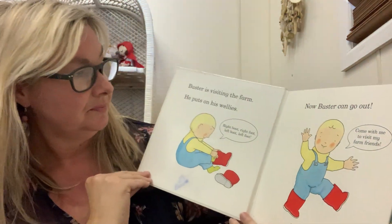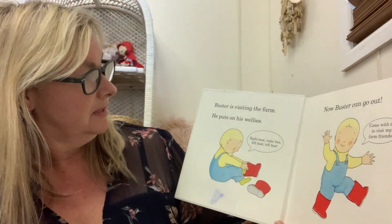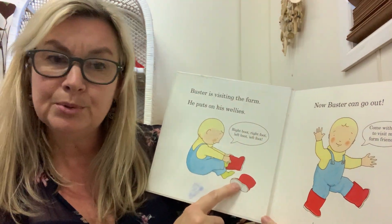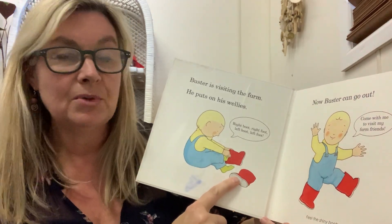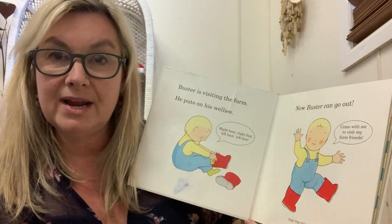Let's see what happens in this story. Buster is visiting the farm. He puts on his gum boots. Have you got some gum boots like that? Now Buster can go out. Come with me to visit my farm friends, he says. Off he goes in his red gum boots.